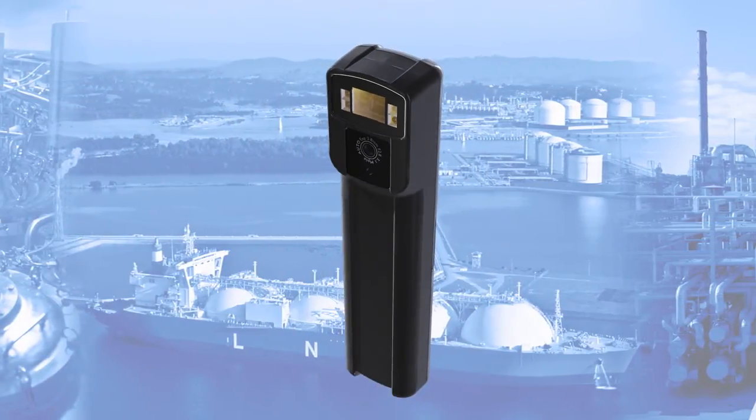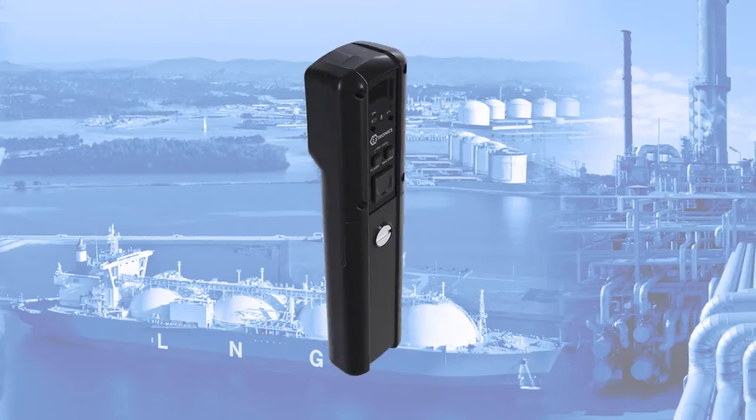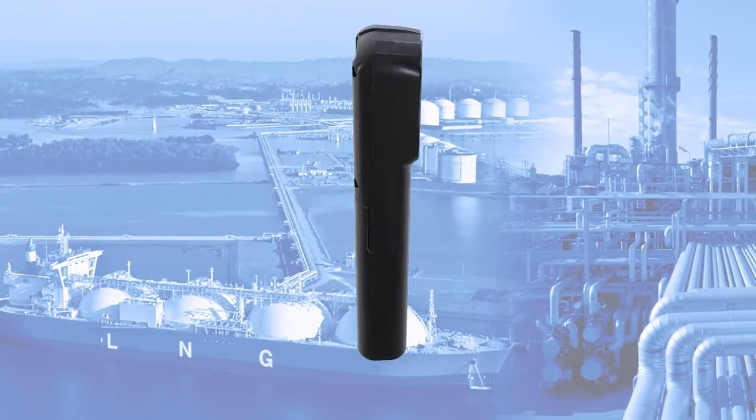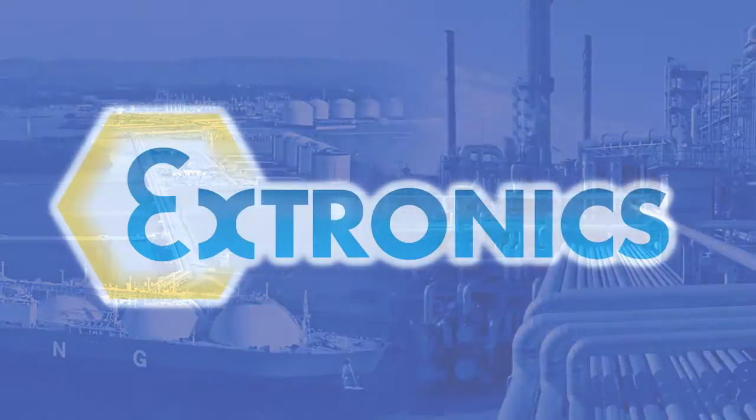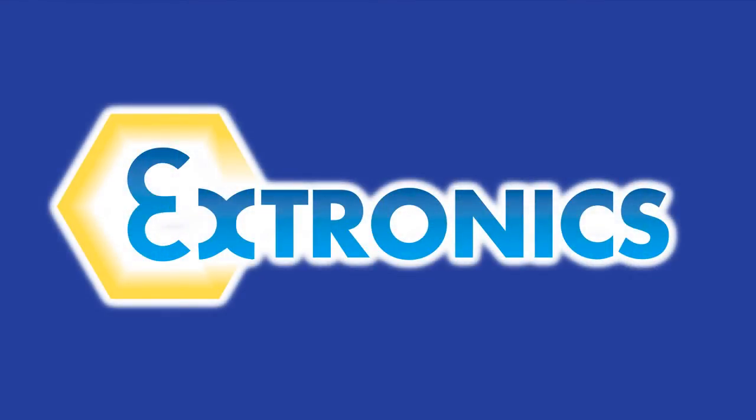Powered by standard AA batteries and with both ATEX and IEC EX certification, the iCam 501 is the perfect visualization tool. Xtronix — we have a vision for hazardous areas.